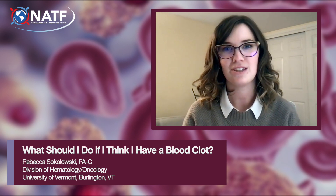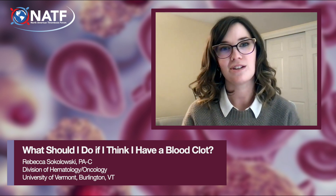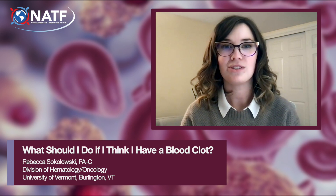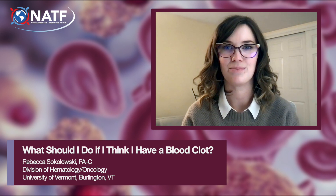Call your doctor if you have any symptoms of a deep vein thrombosis, or DVT, which means blood clots in the legs, thighs, or arms. Go directly to an emergency department if you have shortness of breath or other symptoms of a pulmonary embolism, or PE, which is a blood clot in the lungs.